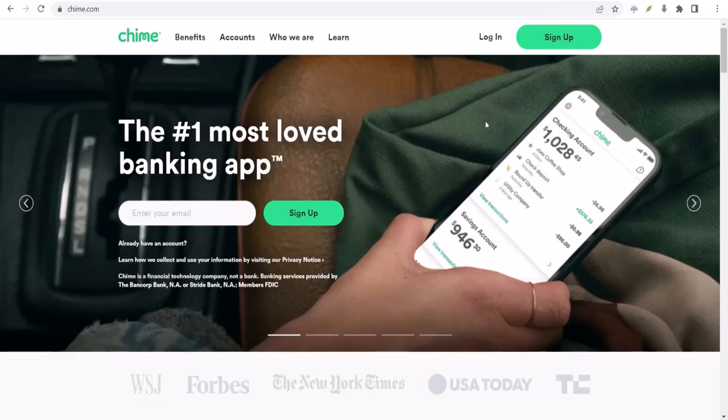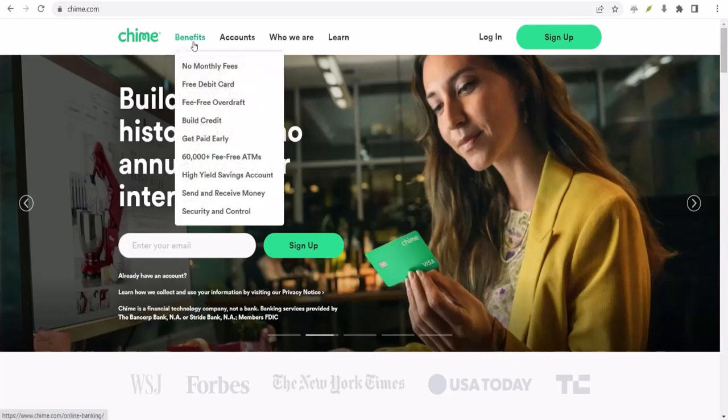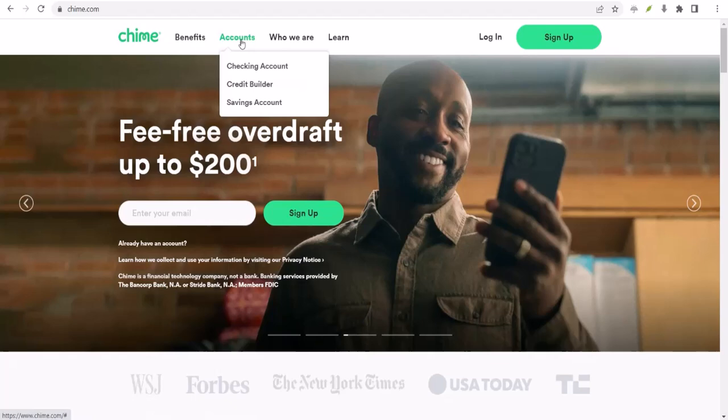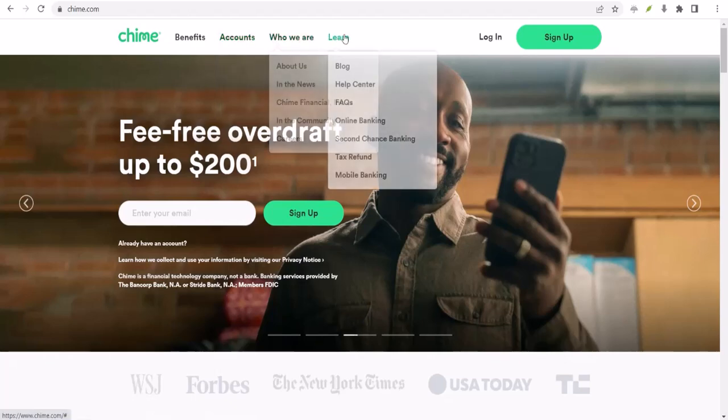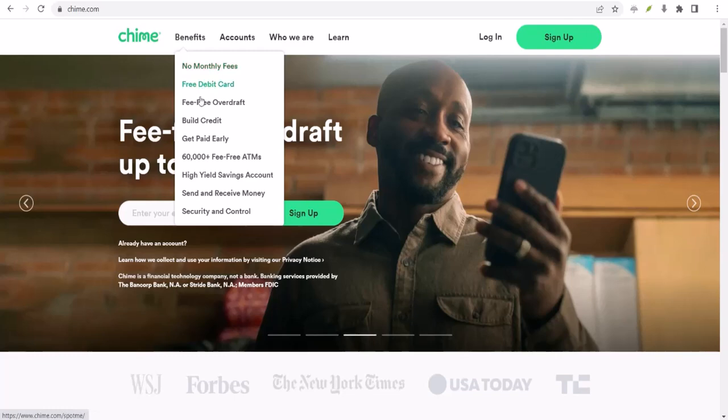Ever been caught short? Like, really short? You know, when your paycheck feels like it's on a permanent vacation but that new pair of sneakers is calling your name? Or maybe you've got bills due and your account is looking a little bare. If you're nodding along,